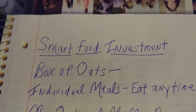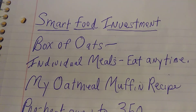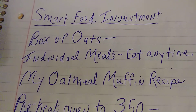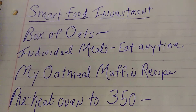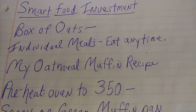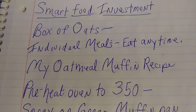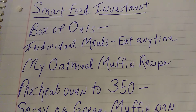The next smart food investment: a box of oats. You've probably heard this a million times, but there's a reason — because it works. The value of oats is that you can make individual meals at any time: breakfast, lunch, dinner. There's no name on food. If your funds are low and you're hungry and all you have is a box of oats, don't wait until breakfast. You can have your oatmeal any time — it's healthy, it's good for you, it's inexpensive. Depending on where you go and what brand, you can get quick oats for less than $2. Those individually wrapped packages of oatmeal are kind of a luxury item — you are much better off buying a box of quick oats.